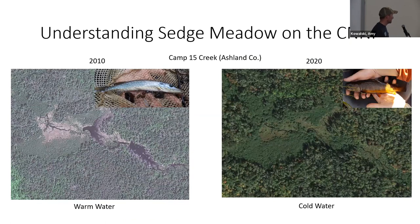Here's an example of sedge meadow evolution in Ashland County — this is Camp 15 Creek. Over the course of 10 years, it went from a beaver-dominated stream to a stream where the beaver dams have disappeared. This is not a stream we managed for beaver — we did not remove beaver or take out dams; this was all natural. In 2010, the survey found a lot of warm water fish — a lot of pike, and there's walleye in the stream since it connects to the East Fork Chippewa River. In 2020 it was basically a completely different stream: we got these nice big beautiful brook trout, and the cold water fish came back without the beaver there.